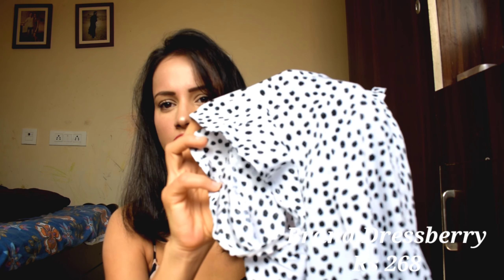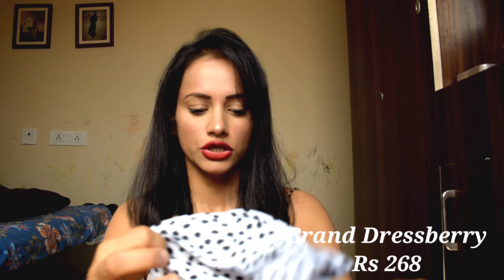The sleeves are half sleeves. The material is not that great — it is a crepe material. When I saw it, I thought it would be cotton, but it is not cotton. The top is not transparent though. It is not very bad when you wear it — it is actually a good top.